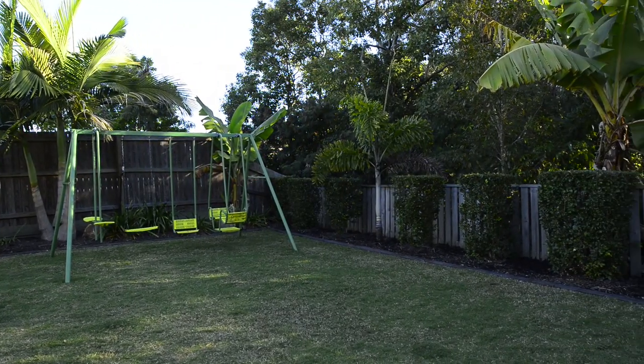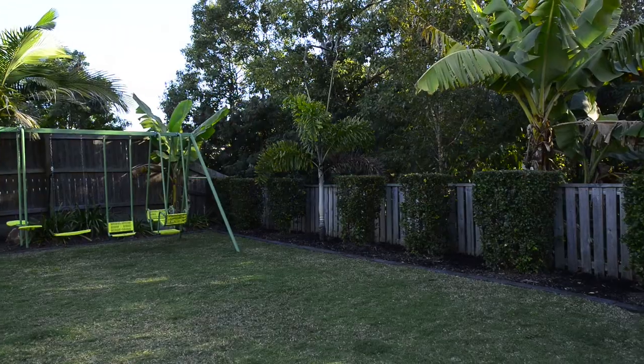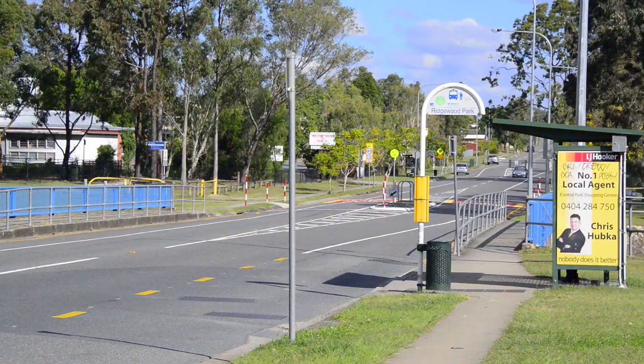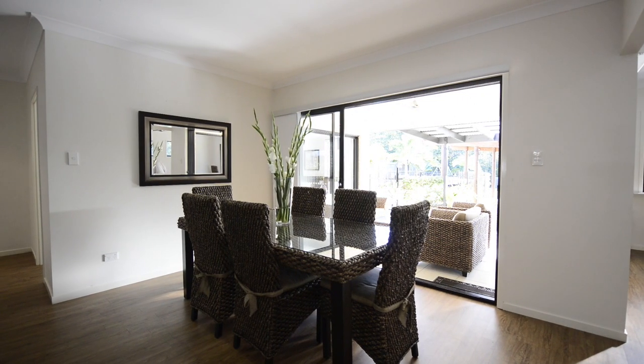Located in the leafy suburb of Algester, only 16 kilometres south of the Brisbane CBD, this property is within walking distance to the local schools, shops, public transport and parkland.